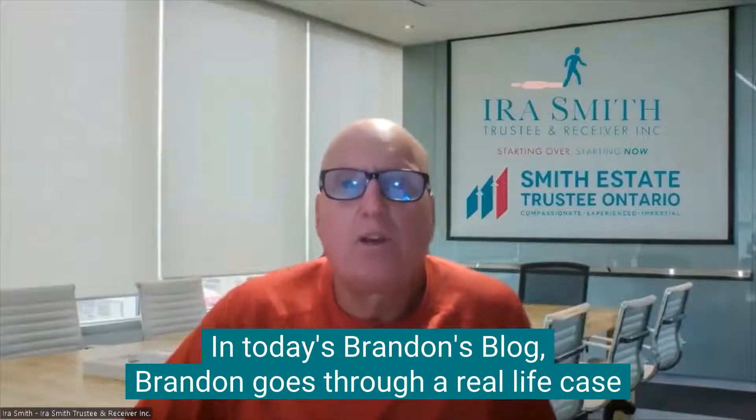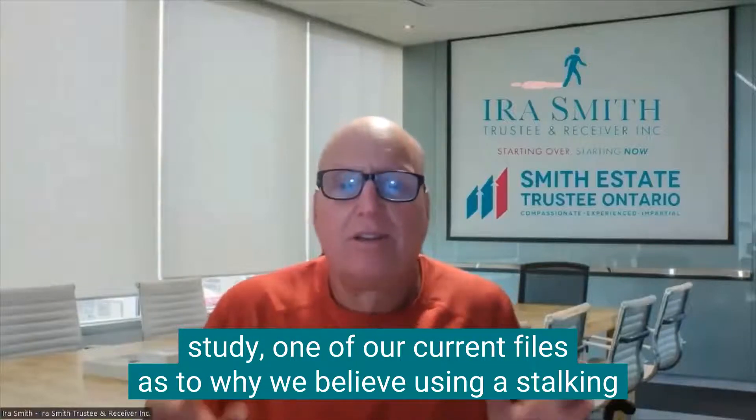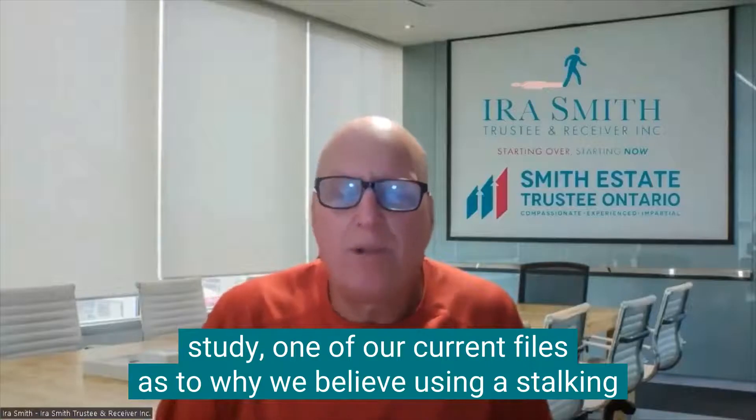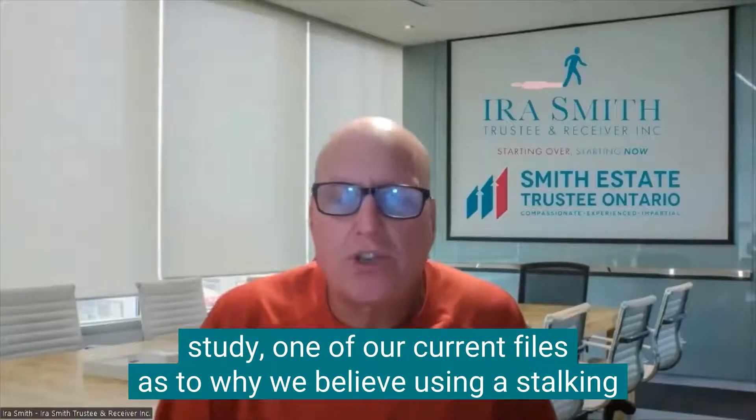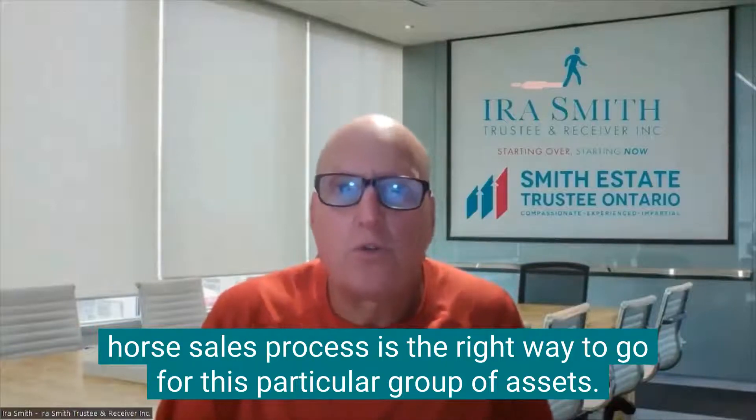In today's Brandon's blog, Brandon goes through a real-life case study, one of our current files, as to why we believe using a Stalking Horse sales process is the right way to go for this particular group of assets.